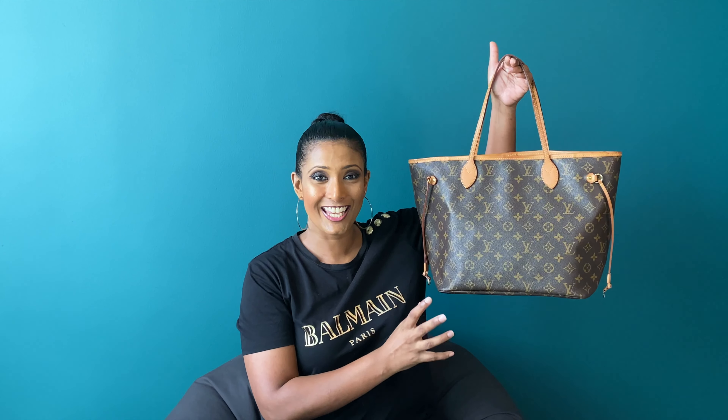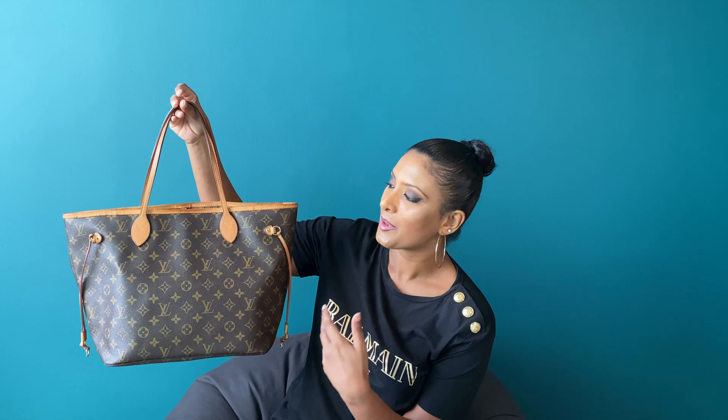My first ever Louis Vuitton handbag was in Damier Ebene, my second was in Damier Azur, the fourth again was in Damier Azur, and my fifth designer handbag — my fourth Louis Vuitton — is in the monogram style. You can see how much I have used it by the patina; it's quite dark because I used to carry this bag for work almost every day.